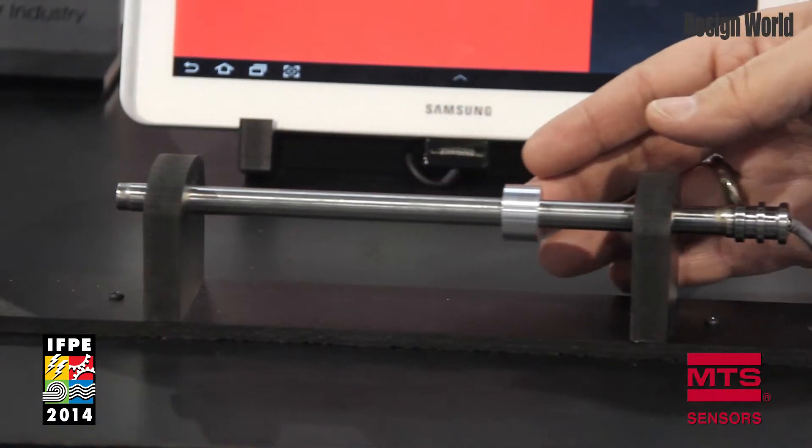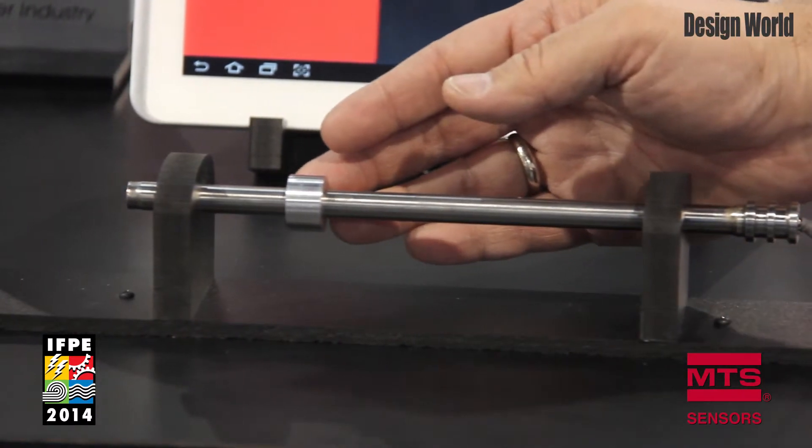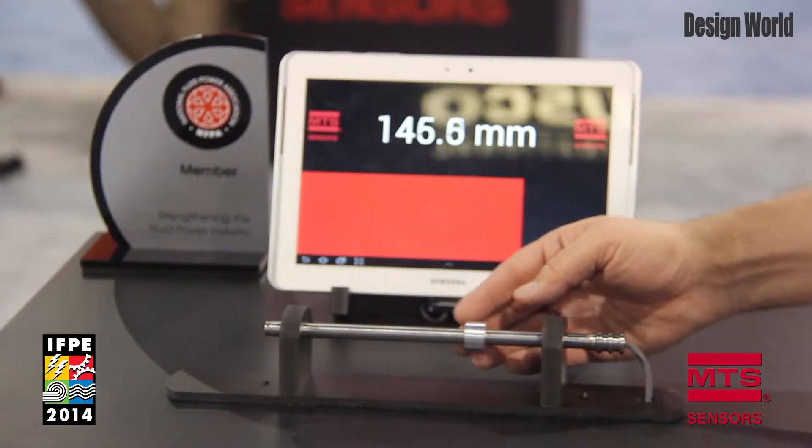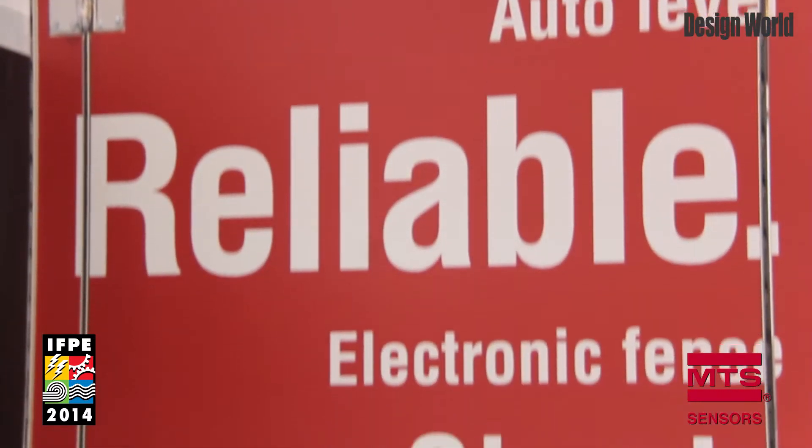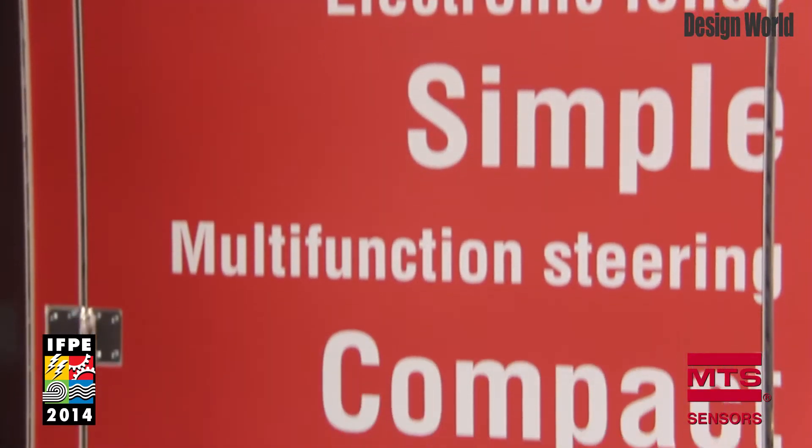We actually have a sensor here shown where you can move the magnet back and forth and you can see that the output changes. This technology is an expansion of our product offering and will allow us to reach different customers and provide them with the optimal sensor solution for their needs.